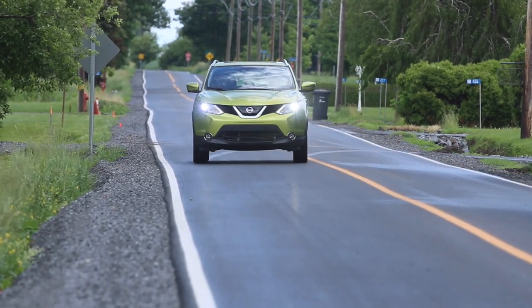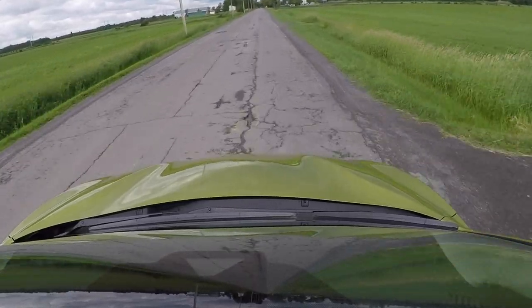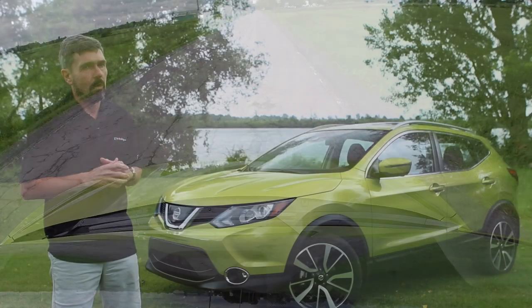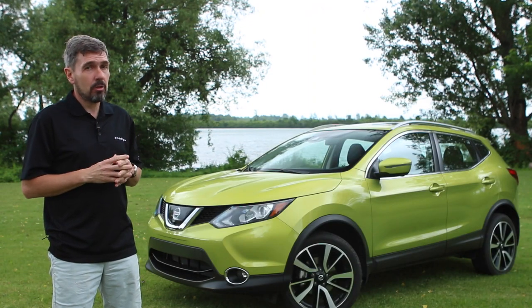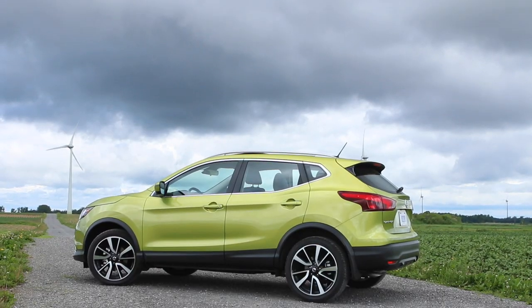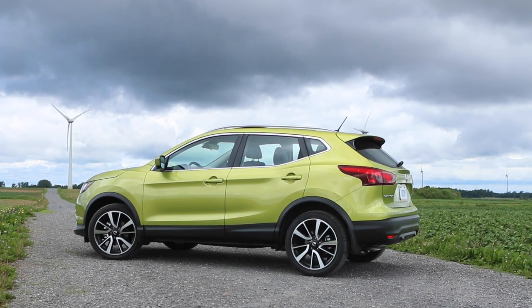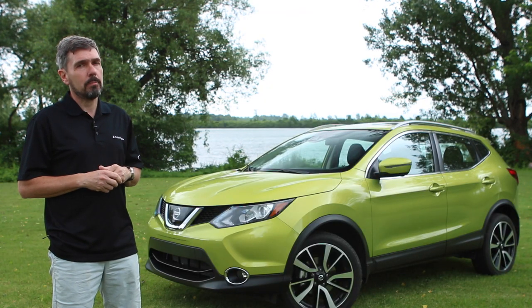Younger buyers who are thinking about a compact car should start to think about something that gives them a bit more space and gets them all-wheel drive. For $19,998 to start and topping out at $32,000 for the top-end model, that's a lot of value in a car that can really do it all. For Driving.ca, I'm Derek McKnight.